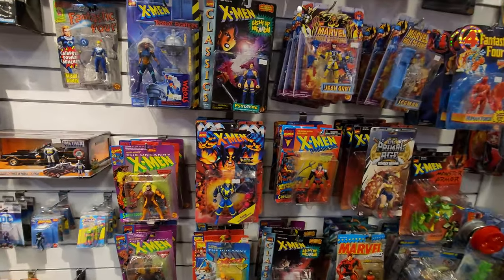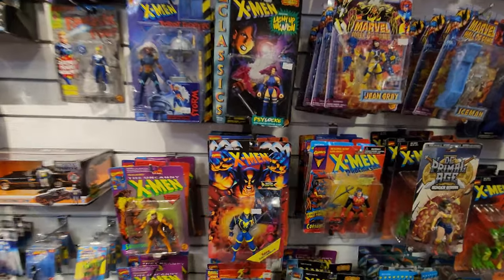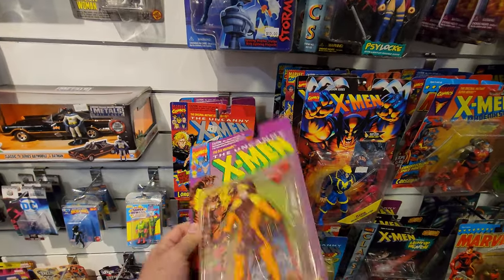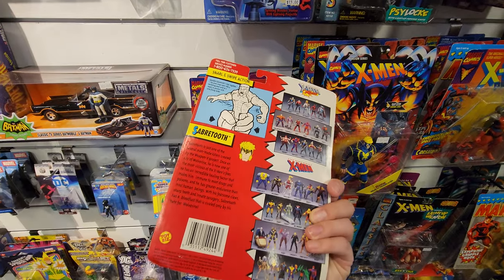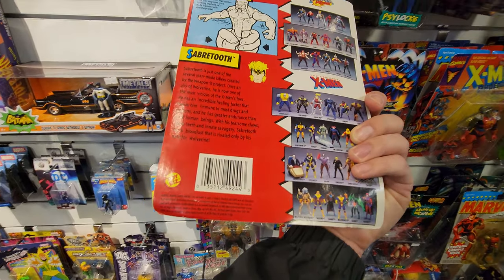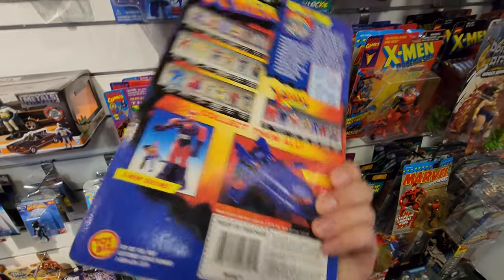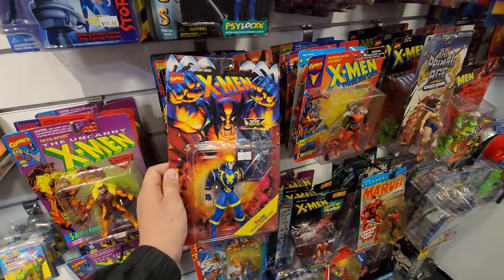Oh, here are some classic old school X-Men figures. I'm not sure if these are old or not because I think they did re-release some of these. Let's have a date on it — 1993. This one looks fairly new — 1995. These are very old ones.